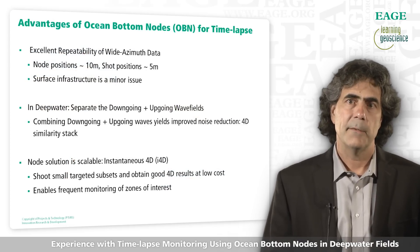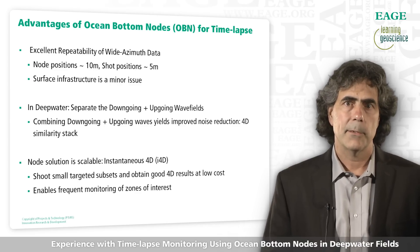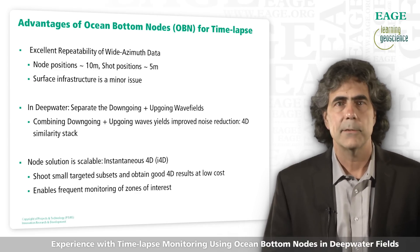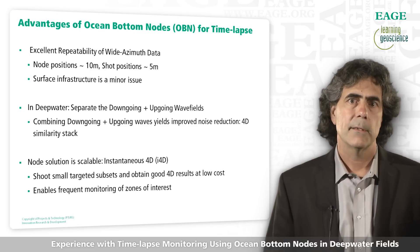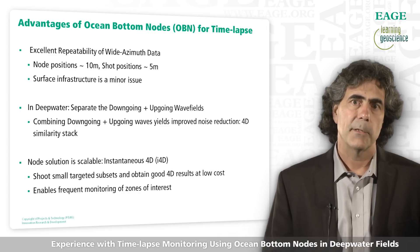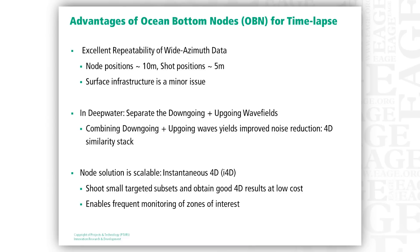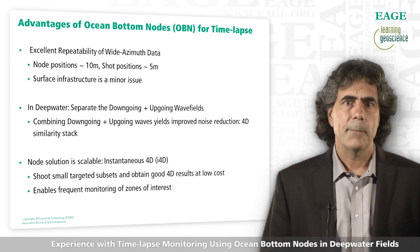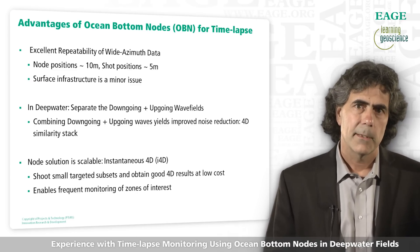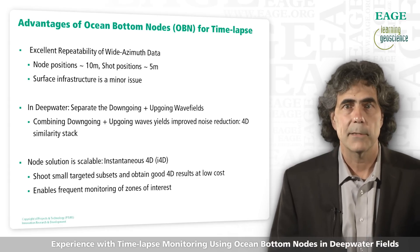I will discuss three main advantages of these surveys. First is repeatability. Ocean bottom nodes allow us to accurately repeat the source and receiver locations while acquiring a wide azimuth dataset. Our experience is that we can repeat node locations to about 10 meters and shots to about 5 meters. Surface infrastructure has little impact on node surveys because shots and receivers are decoupled, and the nodes can be placed right next to the infrastructure. The second advantage is that in deep water, the up-going and down-going wave fields can be imaged separately, and because they have very different illumination and ray paths, we are essentially getting a second survey for free.